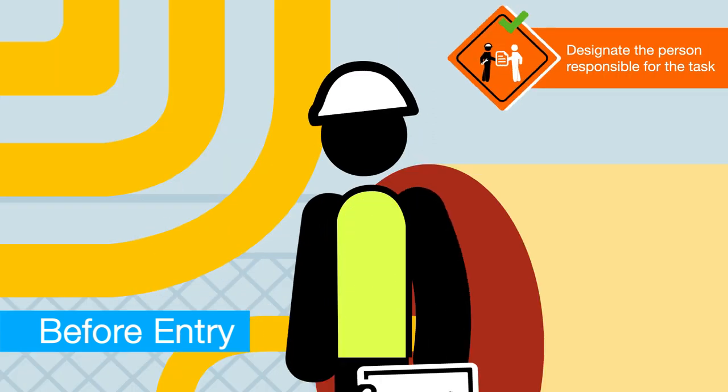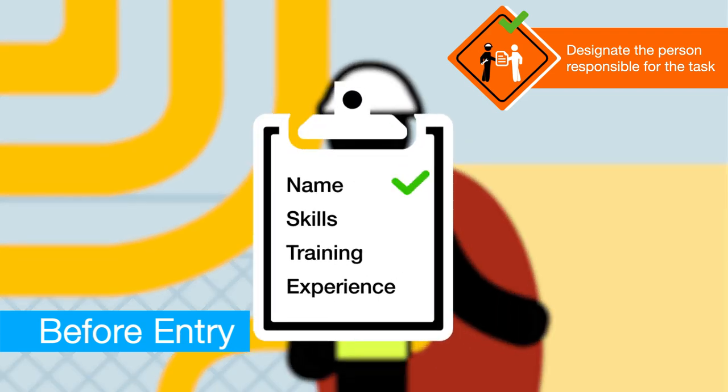The person responsible for the task to be performed within the confined space must be named in the work permit and have the necessary skills, training and experience to fulfil the job.